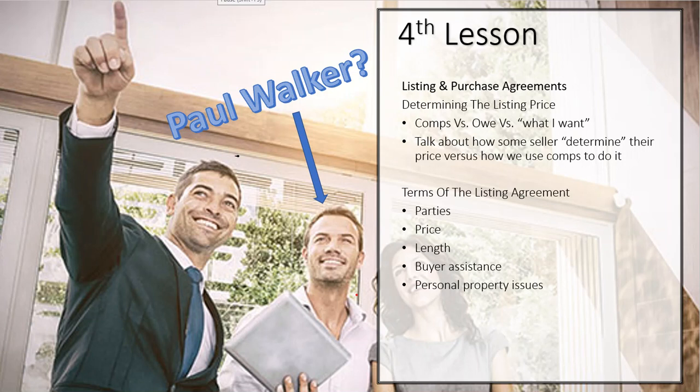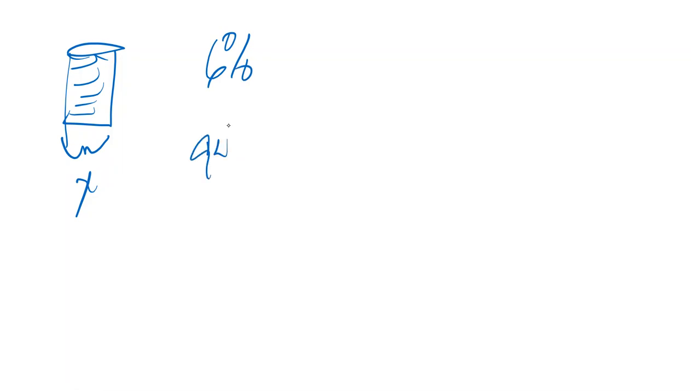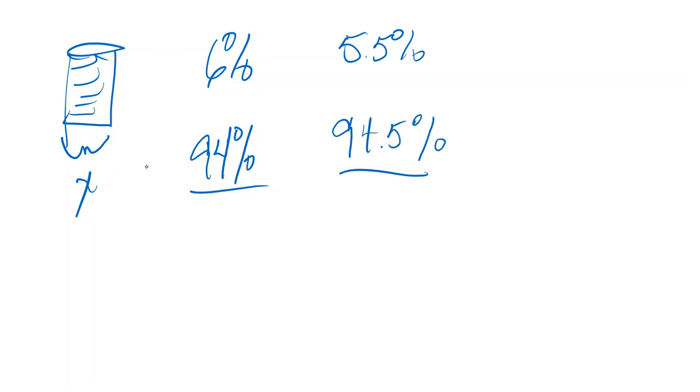All right, we're back, and we are going to continue this 30-hour post-licensing course. We are in the fourth lesson, and I had a couple questions on break about that math. I would suggest you go back and try that math a little bit more. The key to that whole math issue is, remember this pile of money is some value — whatever we get, the client would get the balance.